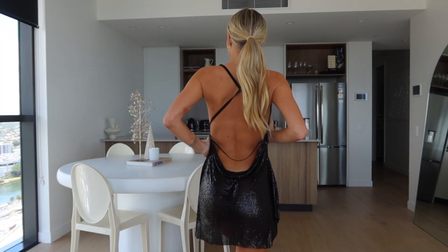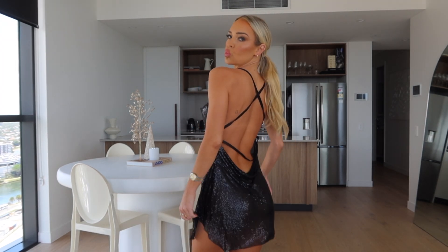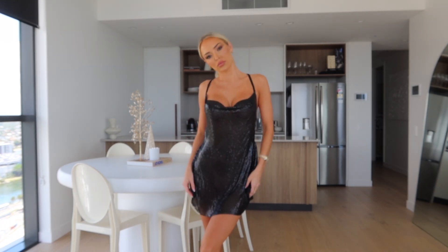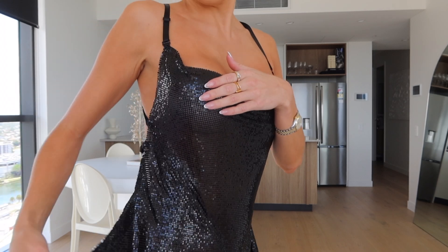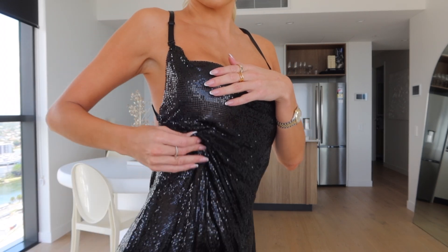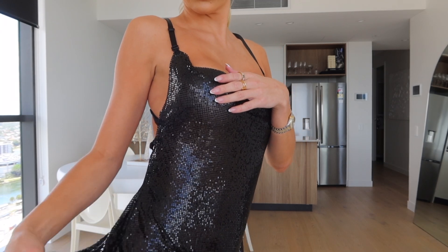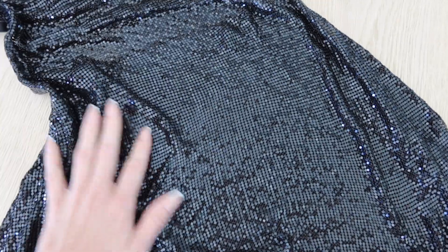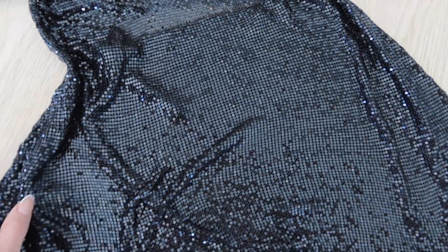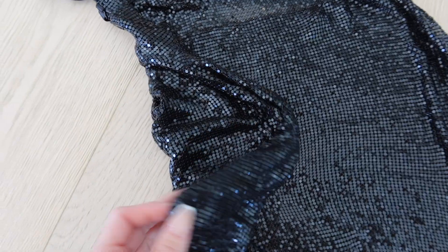This one you guys might recognize from my Instagram — I have this one in silver and I wore it out in Sydney. It's such a cute fun party outfit, again perfect for New Year's, perfect for the holiday season. I was actually covering my boobs because I thought it was see-through, but I don't think it was at all. It's really quite a thick material — I put it on the floor just so you could see what it's like. It's quite heavy and it kind of reflects a little bit of silver.